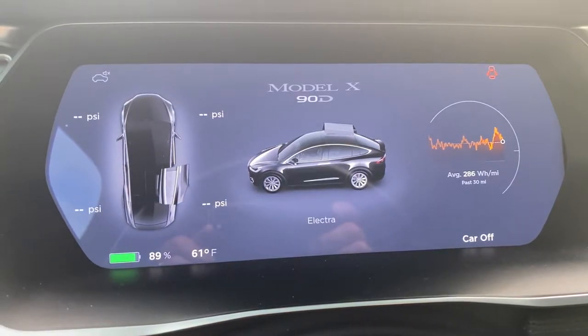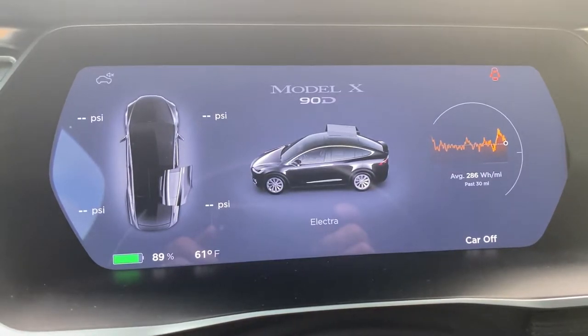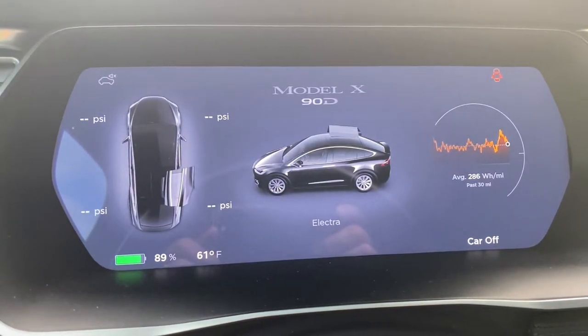Hello! Today I'm going to share a few tips with you on what you can do when your Tesla Model X thinks that its falcon wing door is stuck open when it is not.